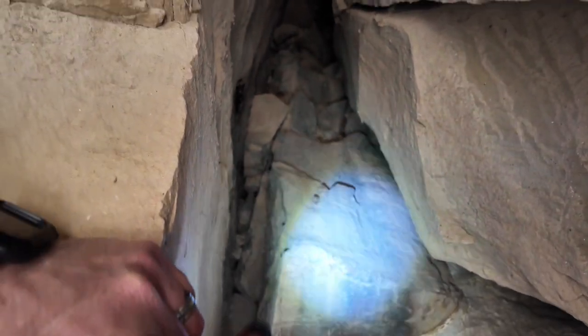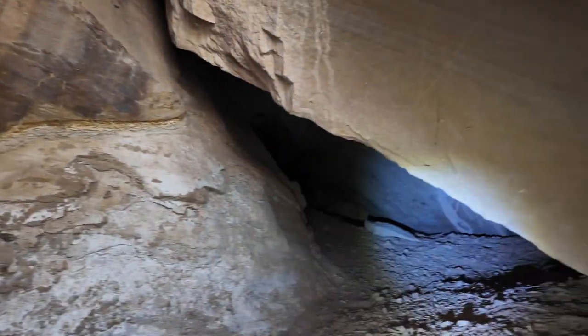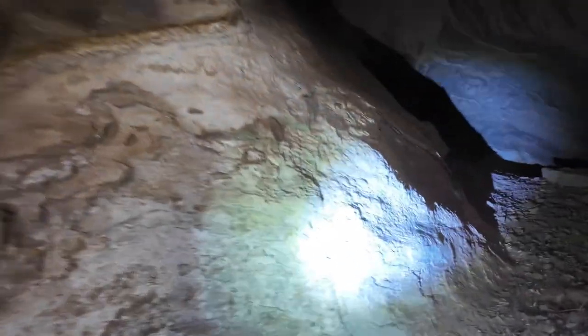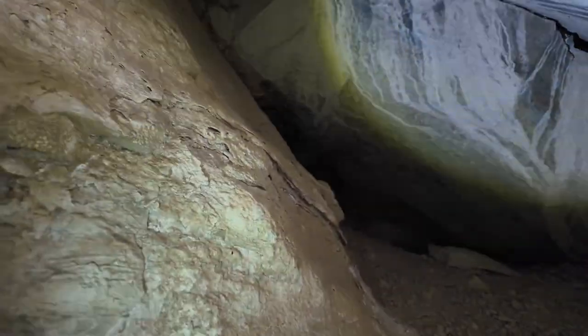That could very well be silt or soot right there. But there's nothing back here — I mean, look at this stuff. So we're going to go back in here a little deeper. You think, well, this would be a cave. But there's nothing here. Just mud flowing down.